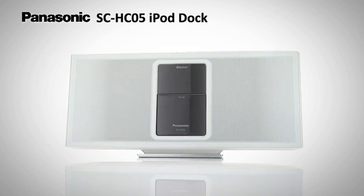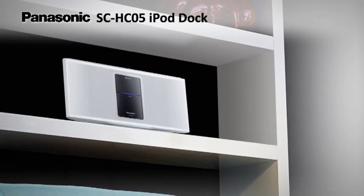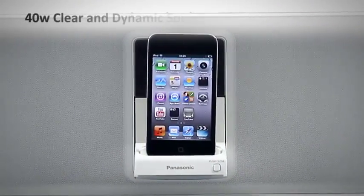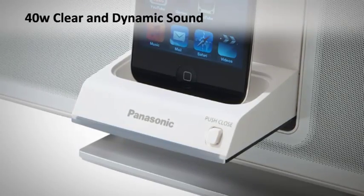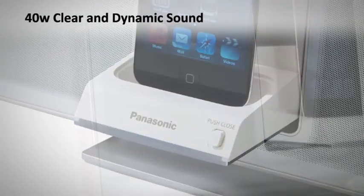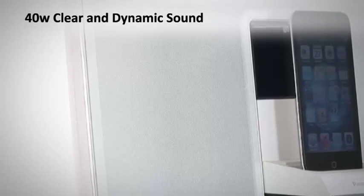Dock your iPod or iPhone on the stylish and clever SC-HC05 docking system from Panasonic. The slim elegant design brings 40 watts of power to produce clear and dynamic sound with dual passive radiator, pure direct sound and advanced bamboo cone speaker technology.